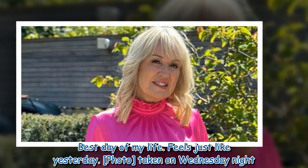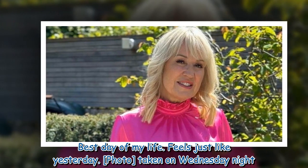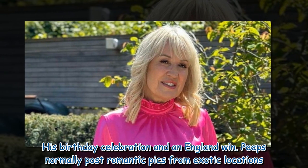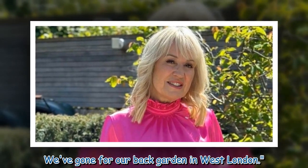"Best day of my life, feels just like yesterday. Photo taken on Wednesday night — his birthday celebration and an England win. People normally post romantic pics from exotic locations; we've gone for our back garden in west London."